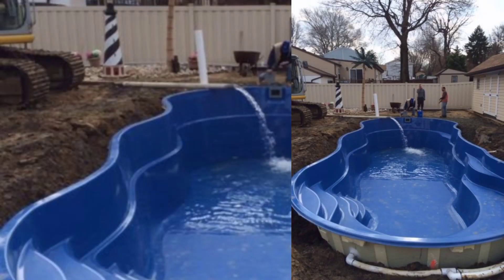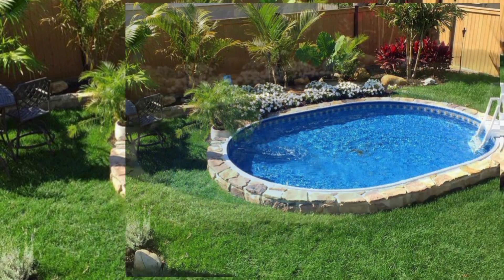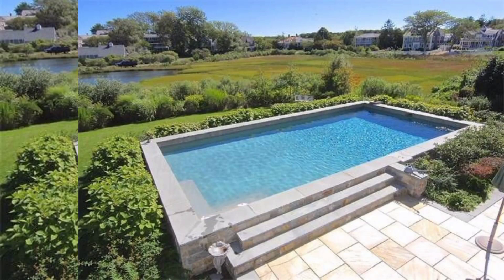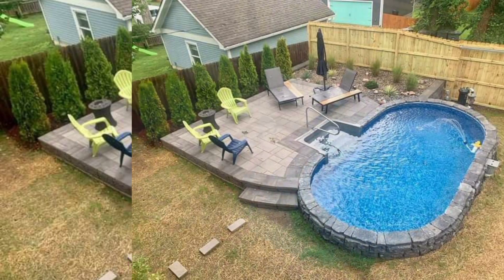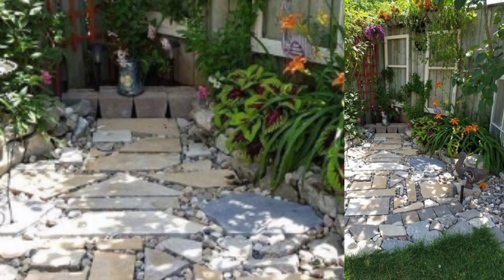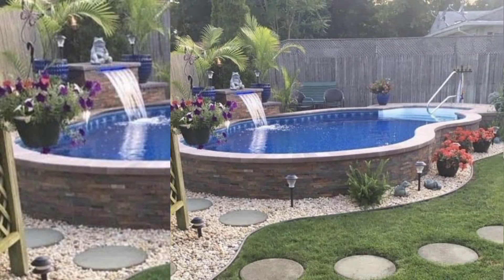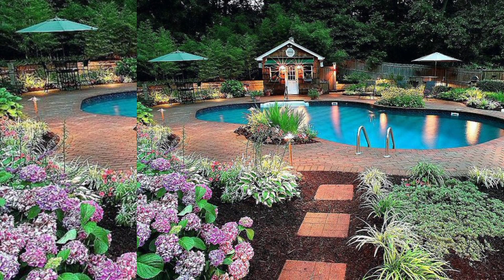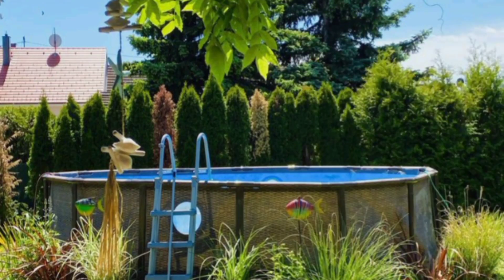Desert Oasis: Embrace a desert-inspired landscape with succulents, cacti, and drought-tolerant plants. Incorporate sand and gravel areas, and create a relaxing retreat with lounging spaces and shaded areas.